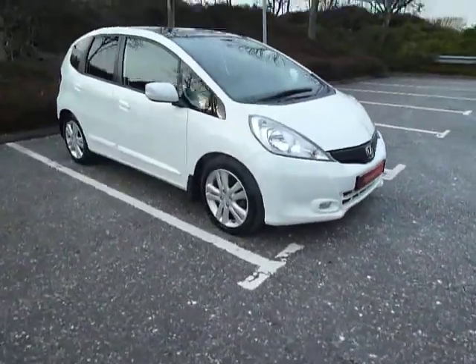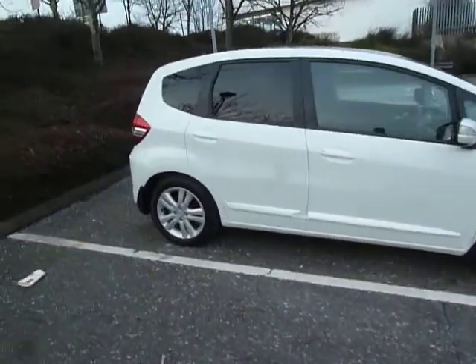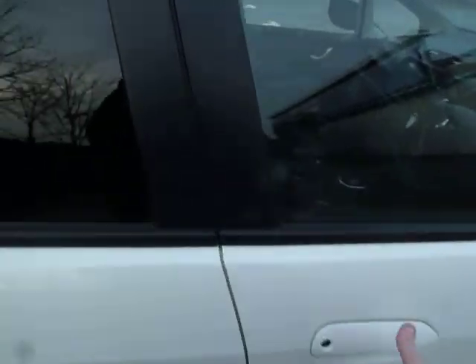On this car you do get your front fog lights, alloy wheels, colour coded door mirrors and door handles, tinted windows to the back. And this car has also had rear parking sensors fitted.